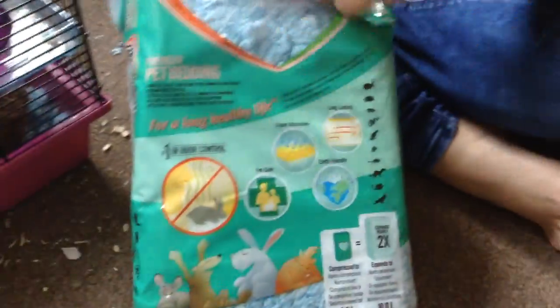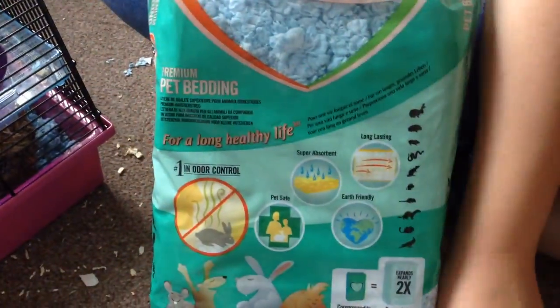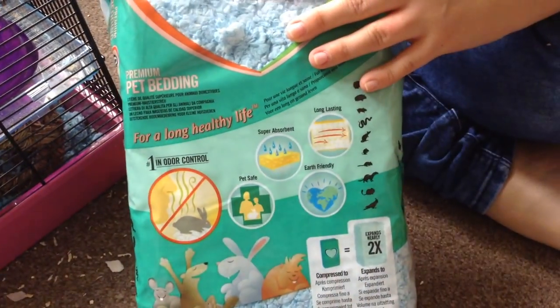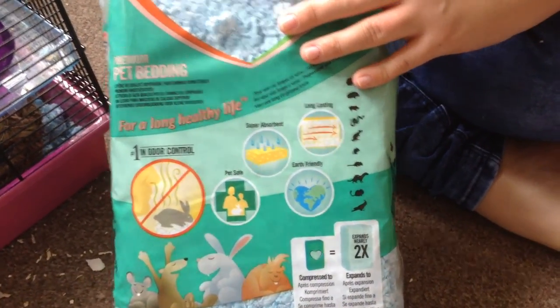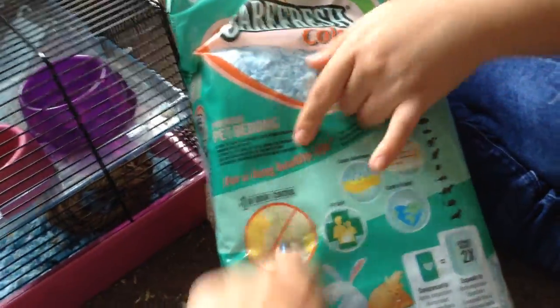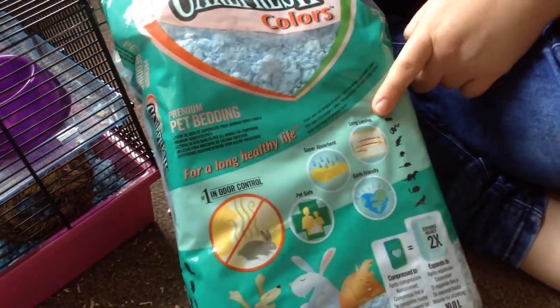This is their bedding — it's Carefresh Colours Bedding. All the dyes used are natural dyes. We got blue because the brown natural one is the same colour as our carpet, so it just blends in. It's very good for odours, it's pet safe, super absorbent, eco-friendly, and it lasts for a while.